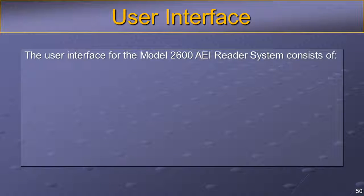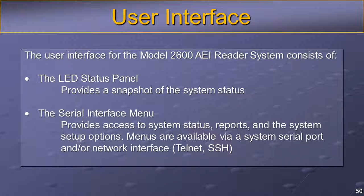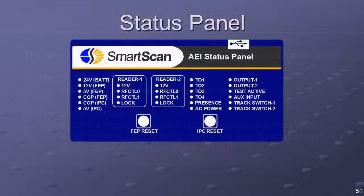The user interface for the Model 2600 AEI reader system consists of the LED status panel, which provides a snapshot of the system status, and the serial interface menu, which provides access to system status, reports, and the system setup options. Menus are available via a system serial port and/or network interface. The 2600-700 module status panel is designed to assist maintenance personnel with system function diagnostics. It contains 26 high-visibility LEDs, grouped by function, to provide a quick determination of the system's overall status.